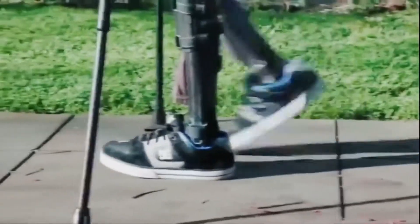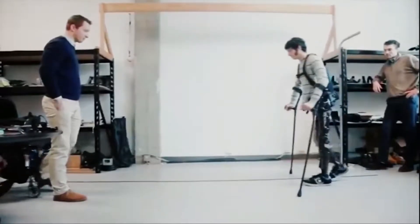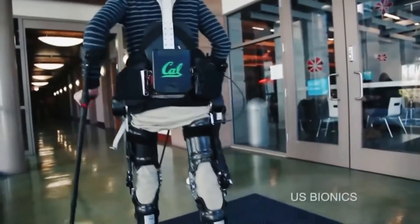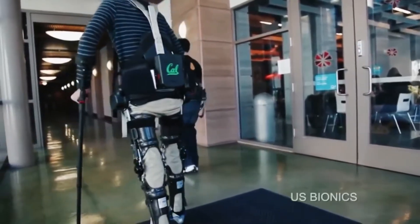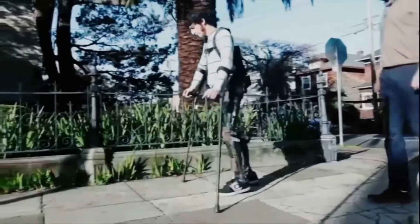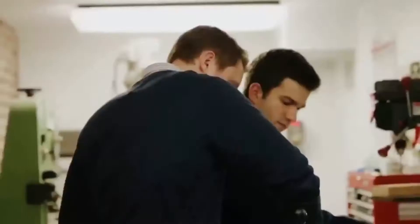The Phoenix weighs only 27 pounds and is among the lightest medical exoskeletons around. With modular adjustability, people of different sizes can adjust it for mobility assistance.